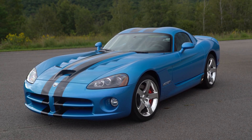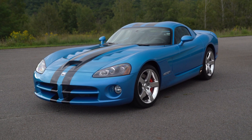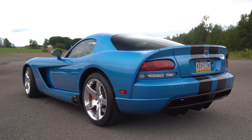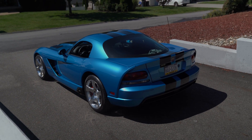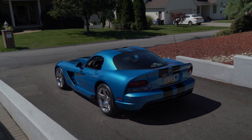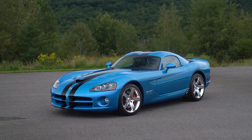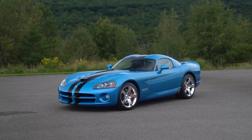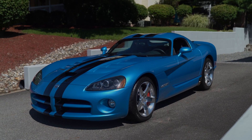Few cars on the road today have the presence or sheer sinister look of the Dodge Viper. The owner of the orange Viper we sold a couple months back said everywhere he goes with the car it draws a crowd — you don't see Vipers often, and anytime they are out on the road they're definitely going to demand attention. Gen 4s and Gen 5s definitely have that more sleek, sinister look, and the Gen 1s, 2s, and 3s are great in their own right as well.